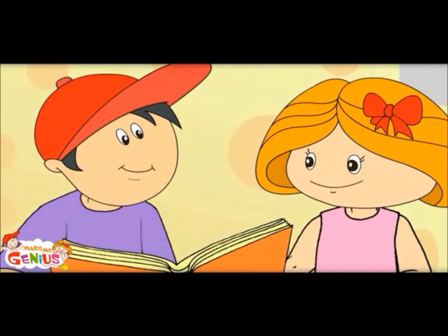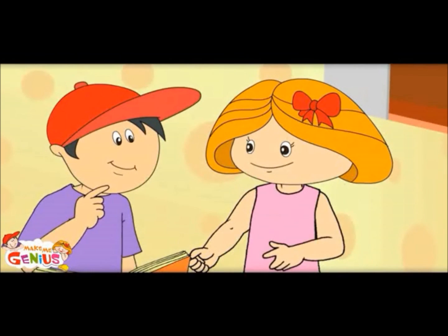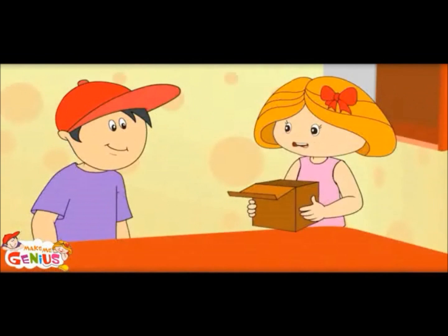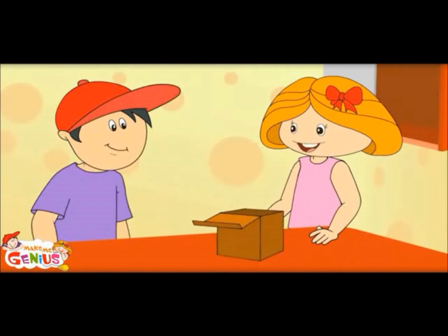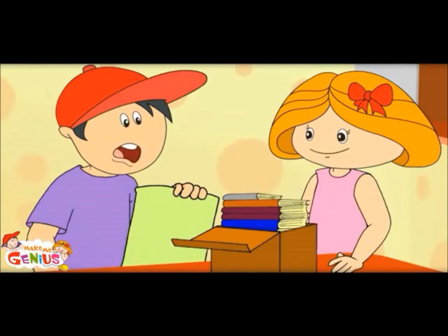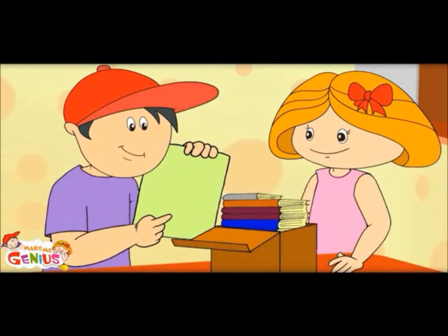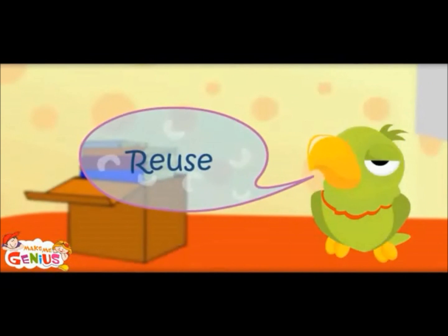What does it mean? The first R means reuse — try to reuse things. Like these empty cartons can be reused, and we can use the back side of these pamphlets for rough work. Reuse.